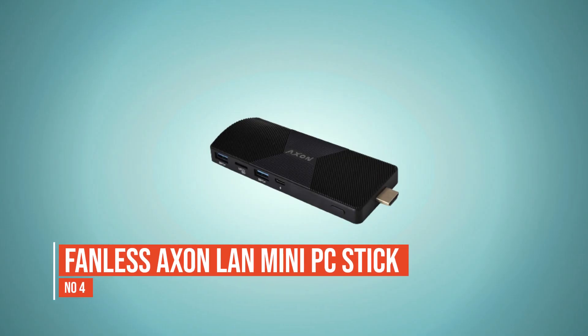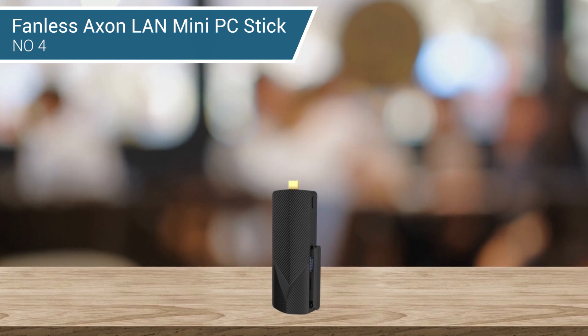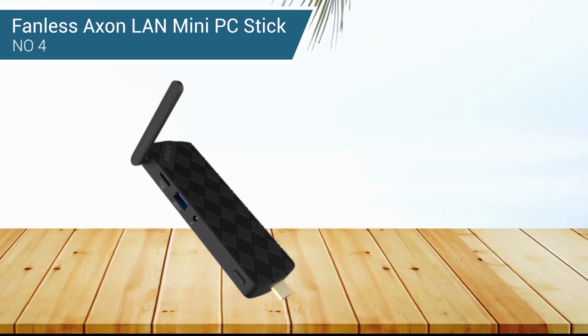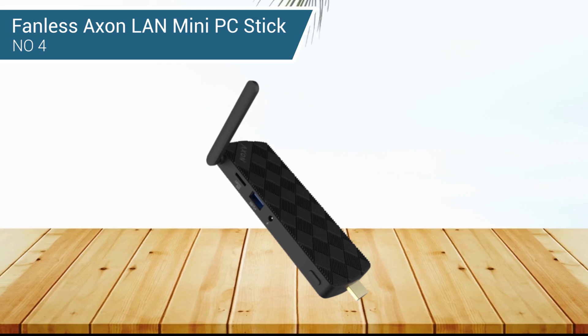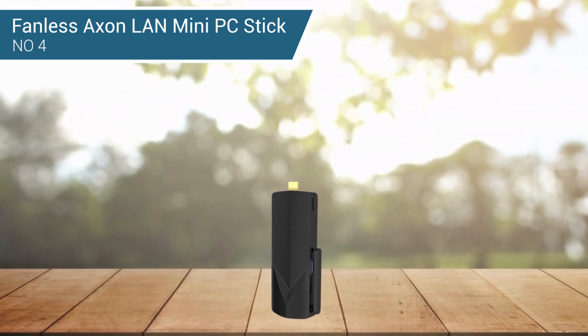Number 4: Fanless Axel LAN Mini PC Stick. The Axel LAN Mini PC Stick is equipped with an Intel Gemini Lake series processor loaded with Windows 10 Pro, small enough to carry in your pocket. It includes 8GB of RAM, 128GB of onboard storage, and a microSD card slot that can accommodate up to 512GB. A fanless design offers high reliability and an extended operating temperature range, effectively preventing dust from entering the mini PC. It is equipped with dual-band Wi-Fi for high-speed downloading, network navigating, launching applications, and streaming.